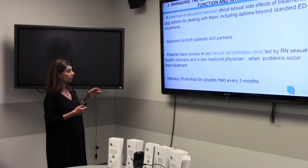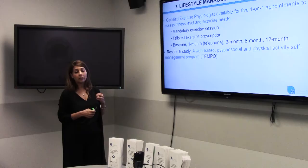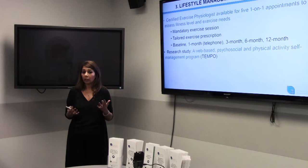The lifestyle management module branches into two themes. The first is exercise. We have a certified exercise physiologist available to see you one-on-one, assessing your fitness level and exercise needs. There's a mandatory education session held monthly, then one-on-one appointments at baseline, one month (telephone follow-up), three months, six months, and twelve months. This is like having a personal trainer who is certified in cancer. She takes anthropometrics — blood pressure, height, weight, BMI — and if you haven't exercised at all, that's totally fine. If you regularly exercise and want further assistance, you can take advantage of this clinic too.